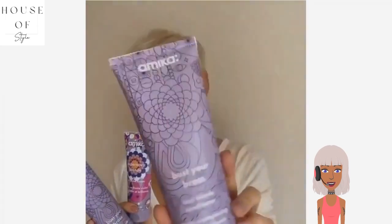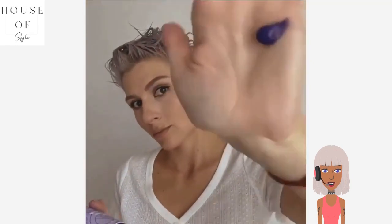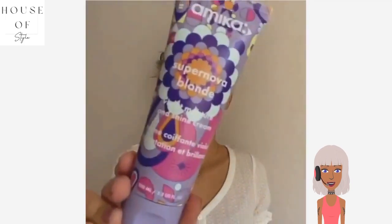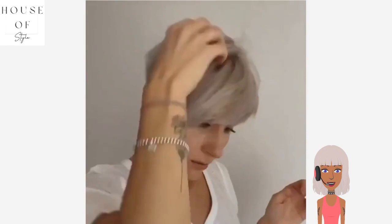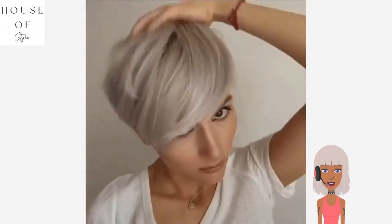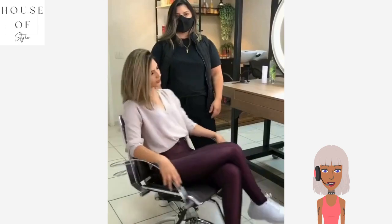She's going to show us how to style this. It looks like she washed her hair and then she's using the styling cream. Her hair looks like it actually has a hint of purple in it right now — I wonder if she's in the process of dyeing her hair platinum or she's just using purple shampoo. Yeah, it does look like she went a little bit blonder and more platinum. Very pretty, I'm loving platinum hair.